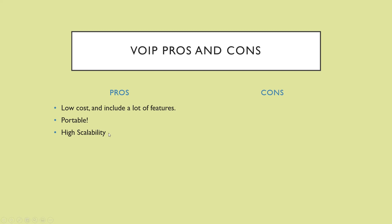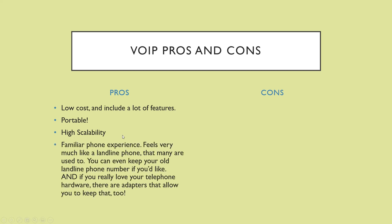VoIP pros: low cost and includes a lot of features. It's portable and has high scalability, meaning you can keep adding more phones. It provides a familiar phone experience that feels very much like a landline. You can even keep your existing landline phone number, and if you love your telephone hardware, adapters allow you to keep that too.